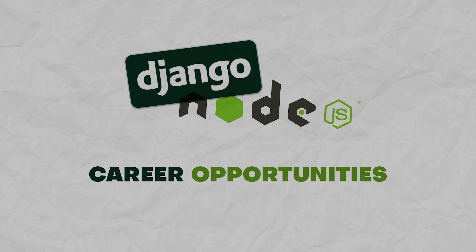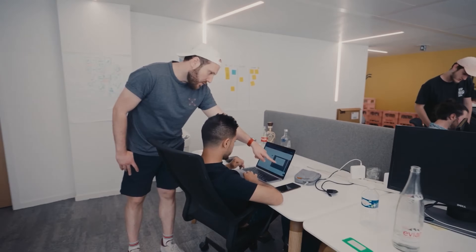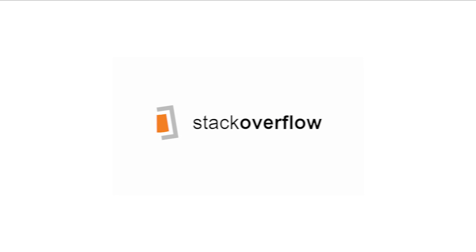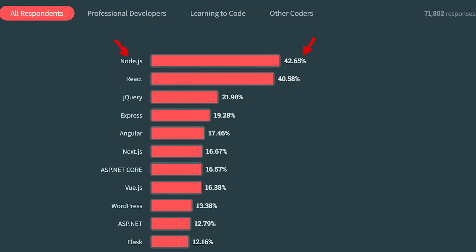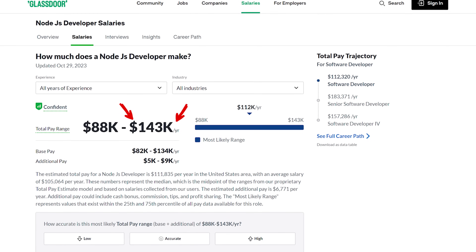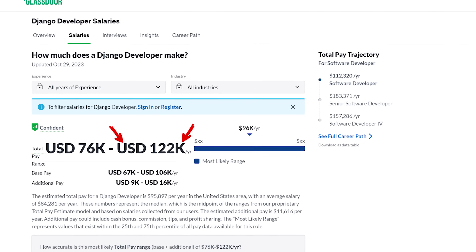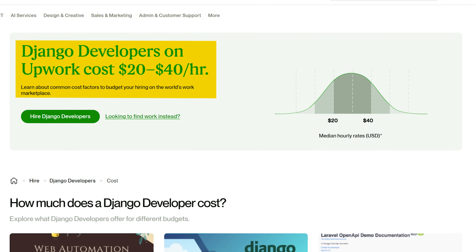Career opportunities: now that we have compared these two tools, let's see what career opportunities there are for Node.js and Django developers. The future for both is looking pretty good. According to the Stack Overflow developer survey, Node.js is one of the most popular web technologies today. At the same time, the demand for Django developers has been steadily climbing year after year. As Glassdoor reports, senior Node.js developers can earn up to $143,000 a year, while Django developers make as much as $122,000 per year. Freelance Node.js developers earn $18 to $38 per hour, and Django freelancers make between $20 and $40.